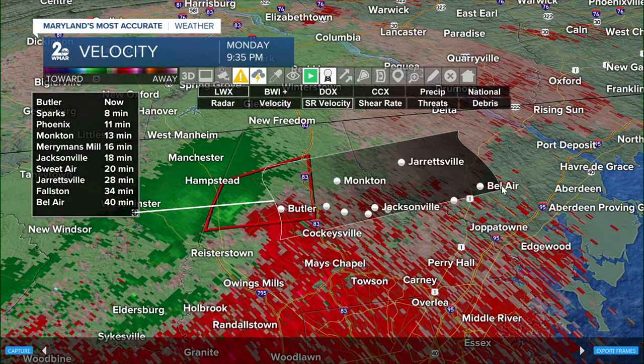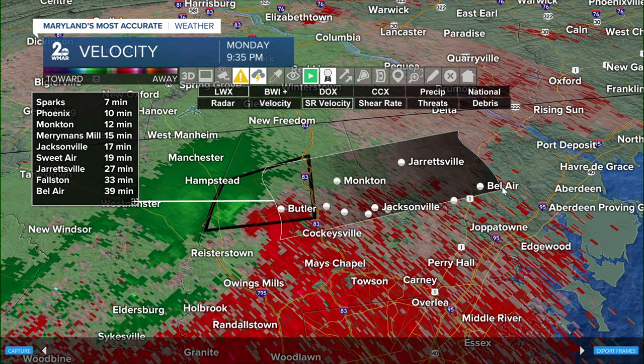At about 30 miles out — Sparks, about five minutes ago we told you 13 minutes, now it's about eight minutes away. Phoenix, about 10 minutes away. Merriman's Mill, about 15 minutes before this strong wind, heavy rain, and rotating thunderstorm is on your doorstep.